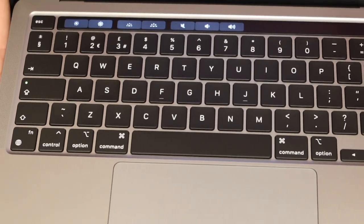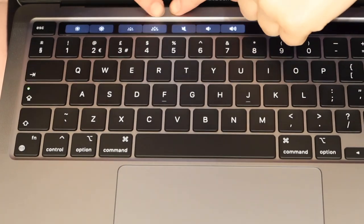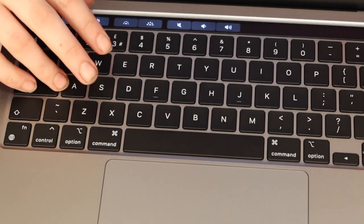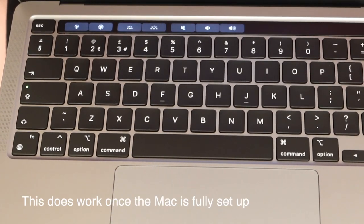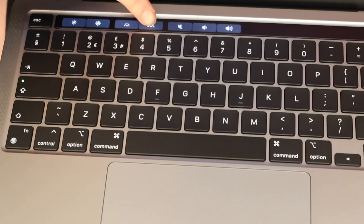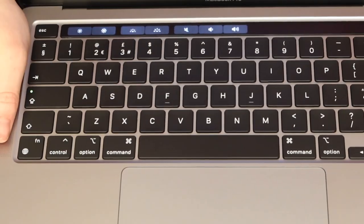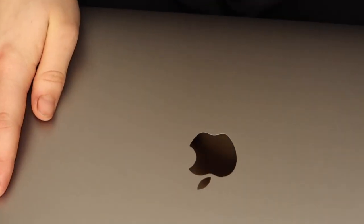These buttons brighten and darken the keys on the MacBook Air, but on this MacBook Pro I'm not sure the keys have a backlight — unless it's something you can change in the actual settings. I'm pretty sure you must be able to change it in settings, otherwise I don't know why you'd have those buttons. I'm going to do the setup in a minute, but first I want to look at what else we've got in the box.